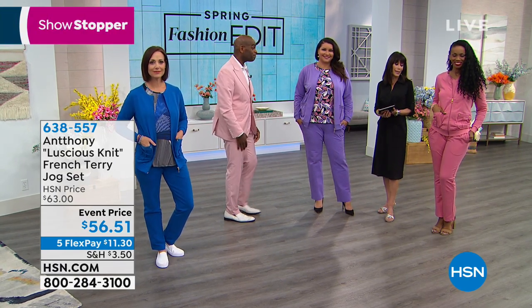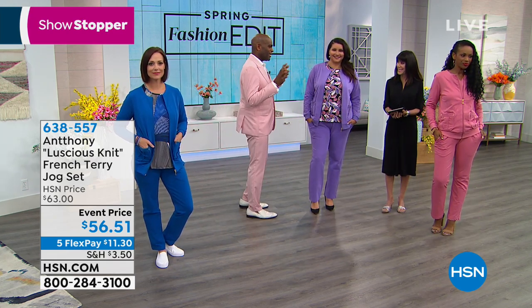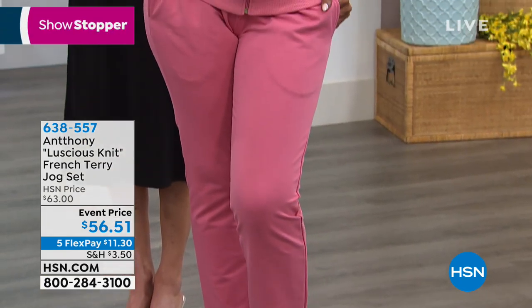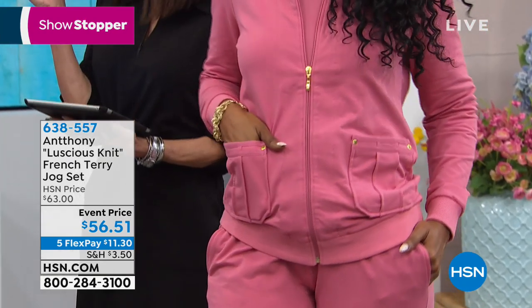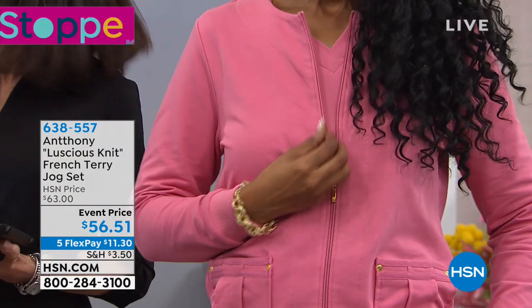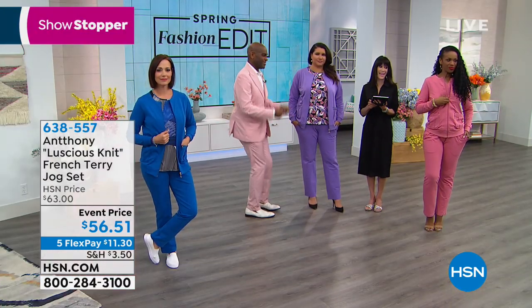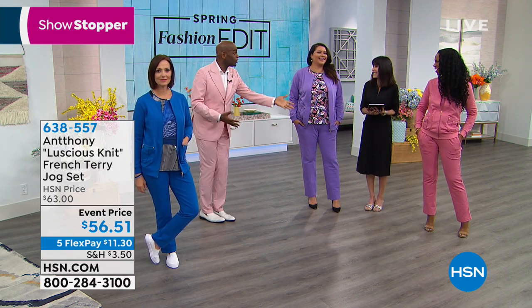I'm obsessed with this peony pink. There's a brand — I won't say the name — but they charge hundreds of dollars for their jog suit. You see them on all the reality shows, and they're not even cotton. You see the girls wearing them with their fun boots — like our sport-o boots. You can do that too.